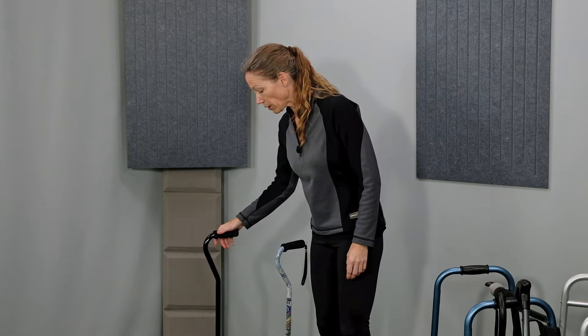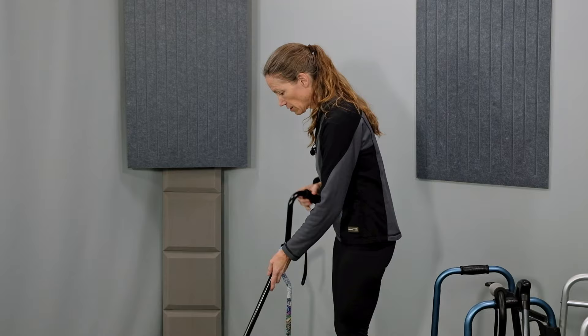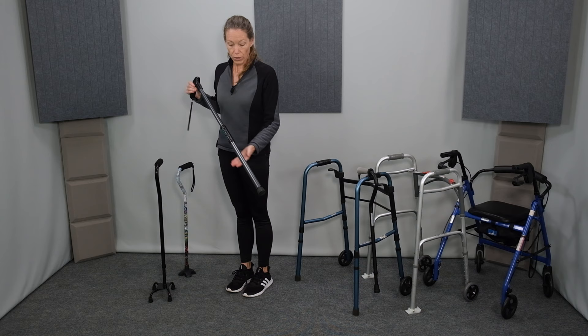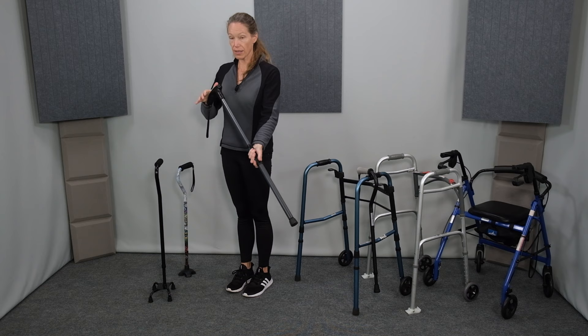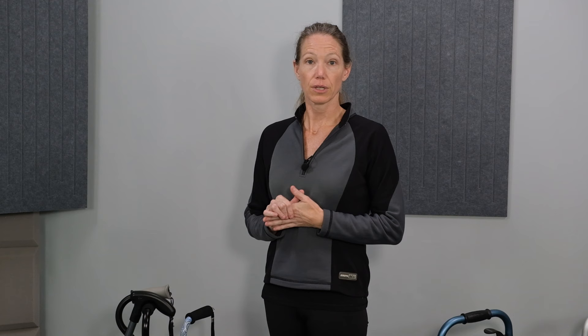Next we have the narrow-based quad cane. This style cane has four points on the bottom. It provides more support than the single-point cane with the quad tip because these four points create a much wider base of support. And finally, the handy cane combination combines a straight cane with a reacher. If we pull up on the grip here and engage the trigger, a reacher comes out the bottom — a great tool to pick things up around the house, and then put it back into cane position.